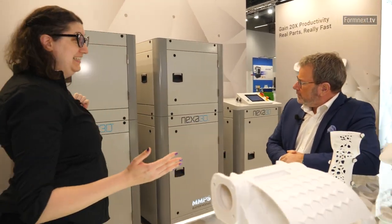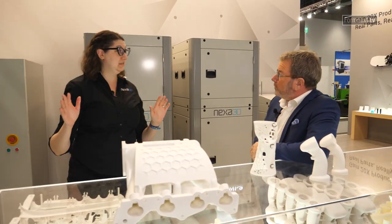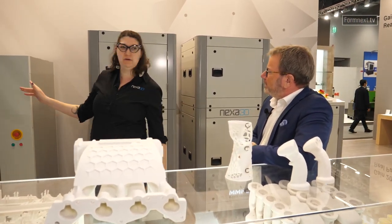We are here with Nexa 3D and we have a lot to show in industrial ultra-fast 3D printing. We're all on the polymer side and I'd love to show you our pre-release. We're getting close to market now with the QLS 350.